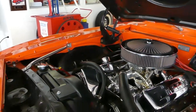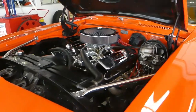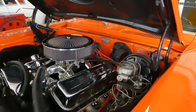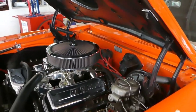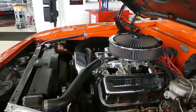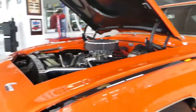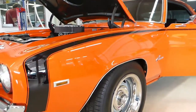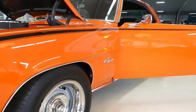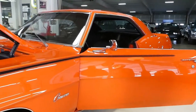Great running, great looking car. The paint on here is gorgeous. Once again, 454. This has a Tremec five-speed manual transmission. Very freeway-friendly gears in the rear end. SS stripes. Chevy rallies all the way around, as well as four-wheel disc brakes.